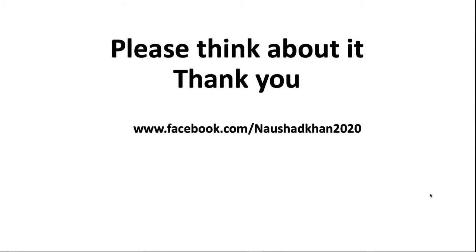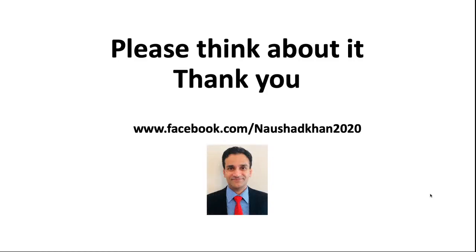Please think about it. Thank you. I'm Dr. Naushad Khan. If you have any questions, please come to my public Facebook page, Naushad Khan 2020. I'm more than happy to discuss with you and send further details on this. Thank you.